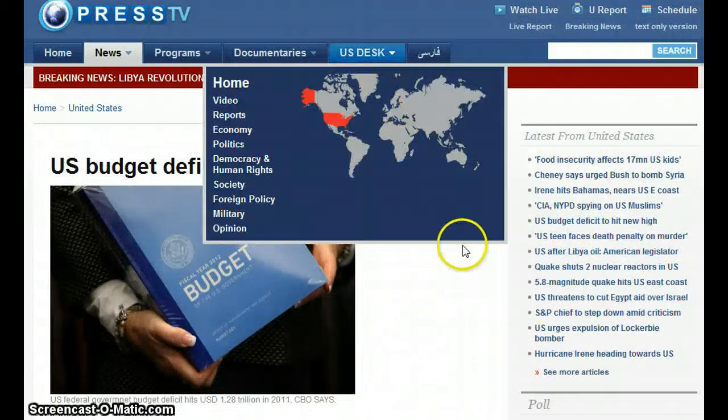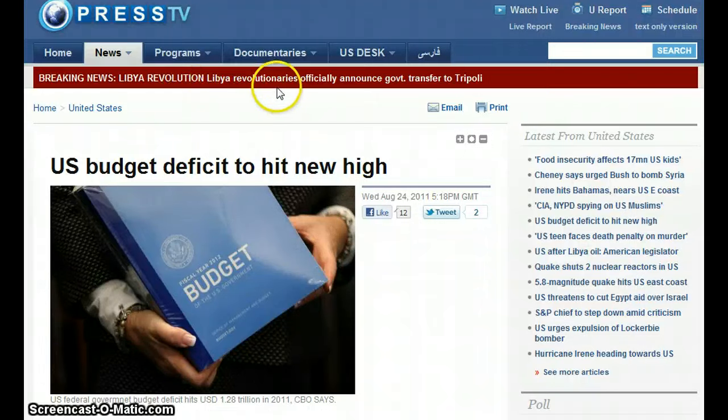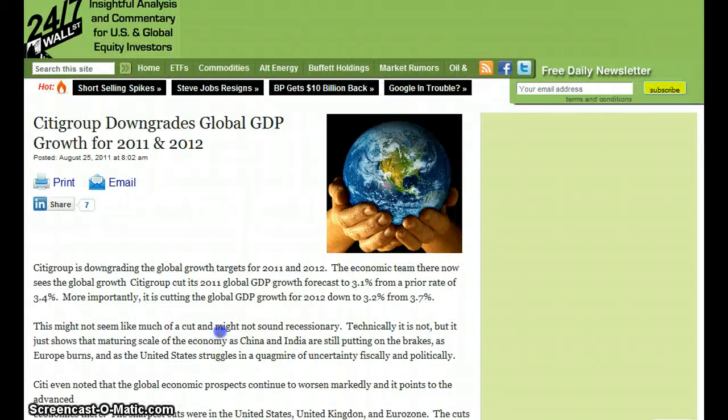Breaking news: Libya revolutionaries officially announced a government transfer to Tripoli, though the host thinks Gaddafi is underground right now. Citigroup is downgrading global GDP growth targets for 2011–2012, cutting the 2011 global GDP growth forecast to 3.1% from a prior rate of 3.4%.